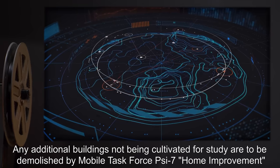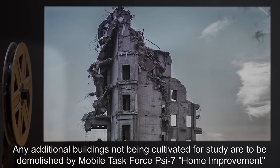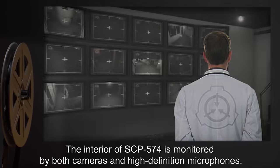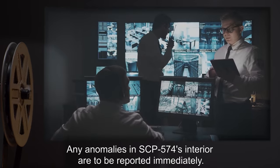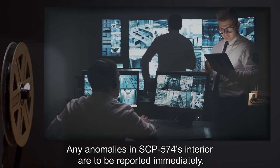Any additional buildings not being cultivated for study are to be demolished by Mobile Task Force Psi-7, "Home Improvement," as soon as it becomes feasible. The interior of SCP-574 is monitored by both cameras and high-definition microphones. Any anomalies in SCP-574's interior are to be reported immediately.